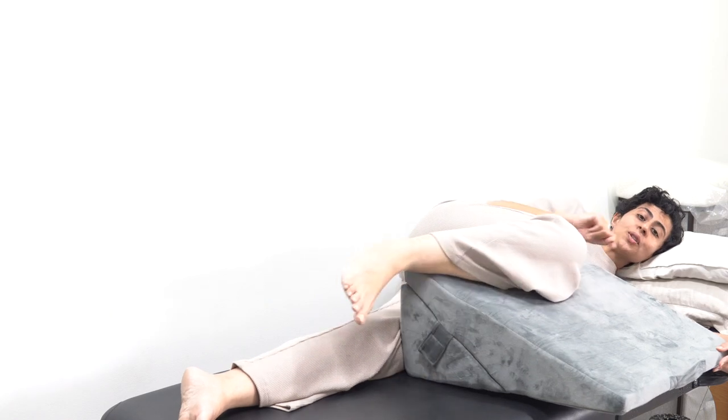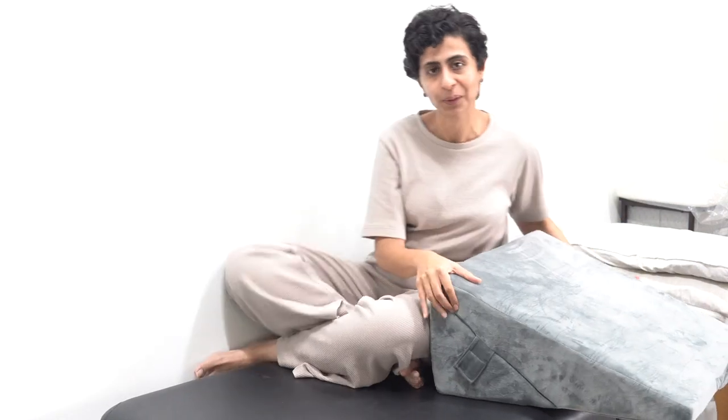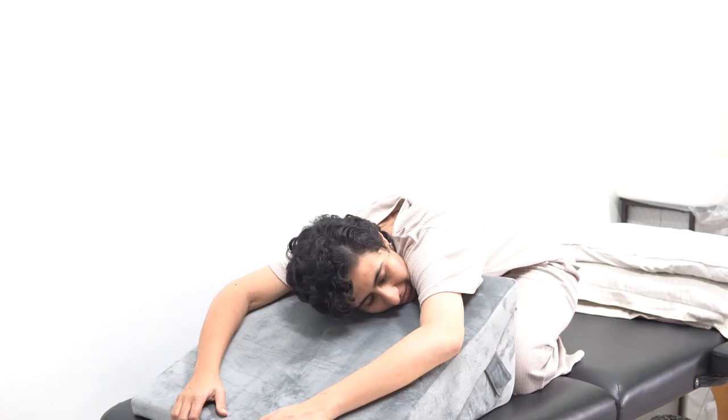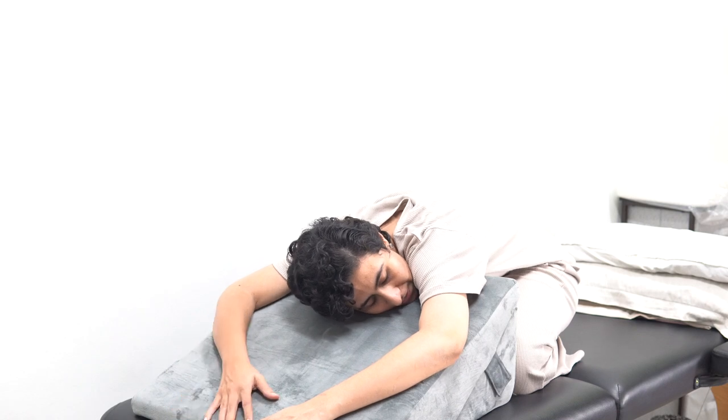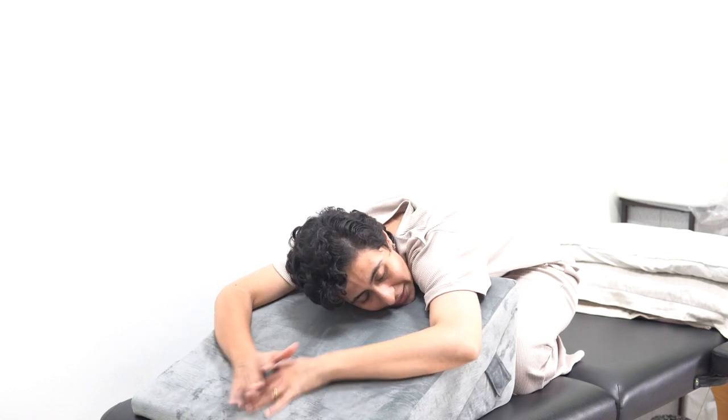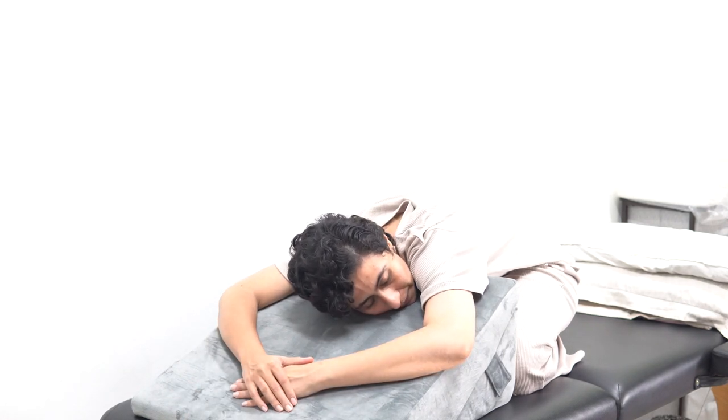Let me show you a bonus way of using this pillow — this is one of my favorite uses. Whenever I'm tired throughout the day and feel my back has gotten a little stiff, I sit in the vajrasana pose, keep this pillow in front, and then just slide forward over it. When I do this, my lower back stiffness absolutely goes away. It feels so good and relaxing, and I can do this very easily with the help of this pillow.